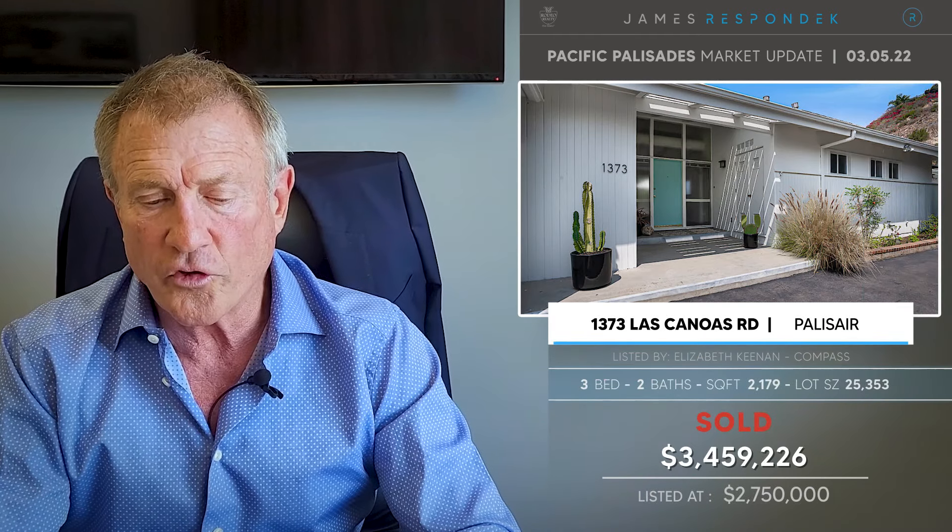Just sold on Los Caneos: 1373 Los Caneos, sold for $3,459,000 — a 2,200 square foot house on a 25,000 square foot lot. And this had views.